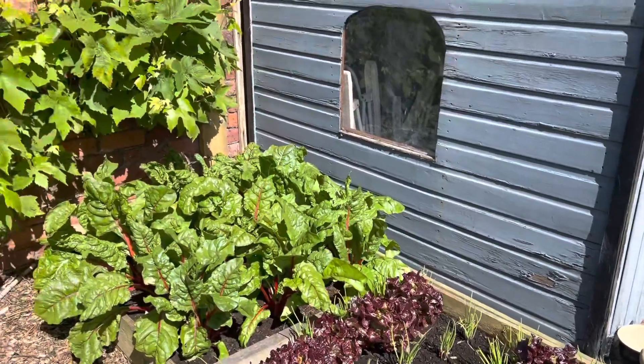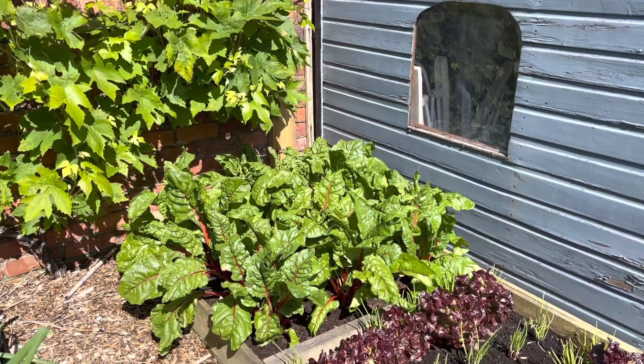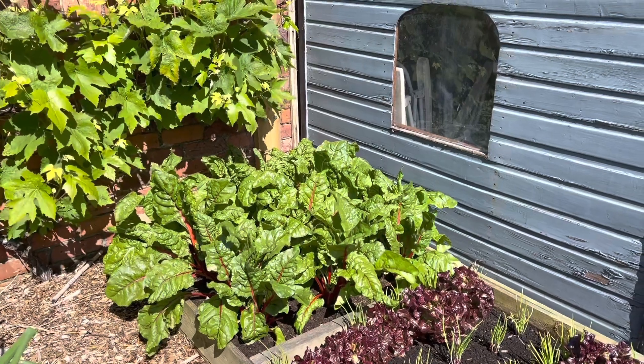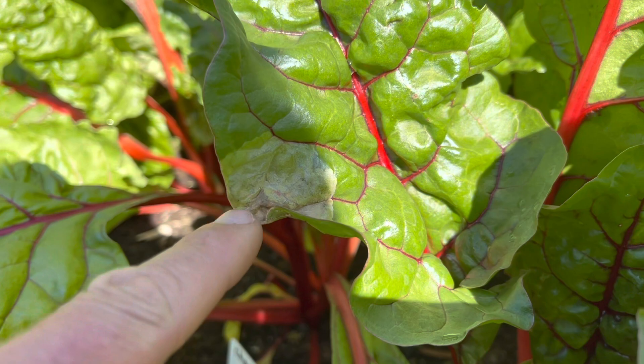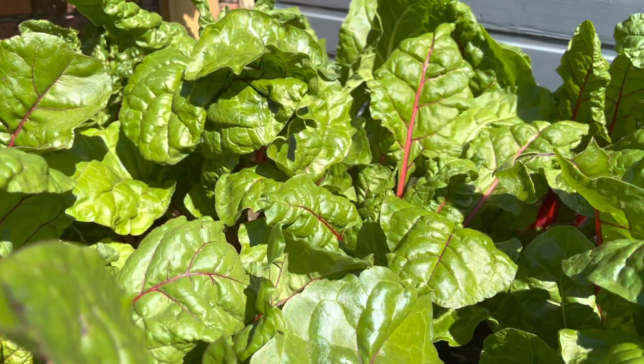And here we've got what looks like really gorgeous chard. But we've had a lot of leaf miner damage on it — I can still see a little bit just there. Anyway, I've been taking it off. Still looks pretty lush.